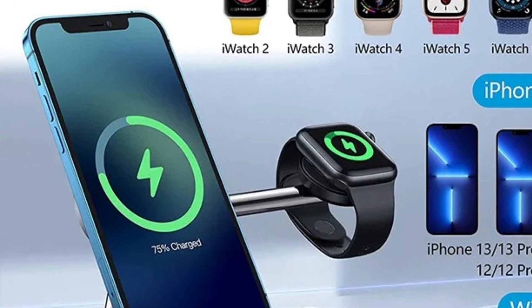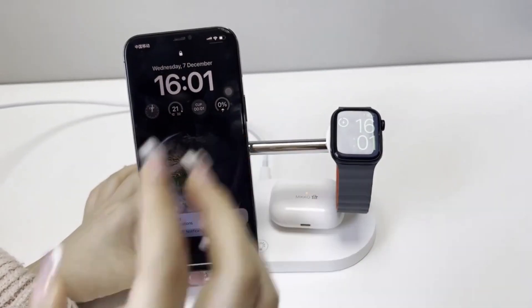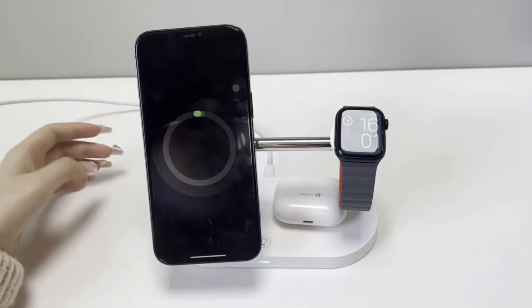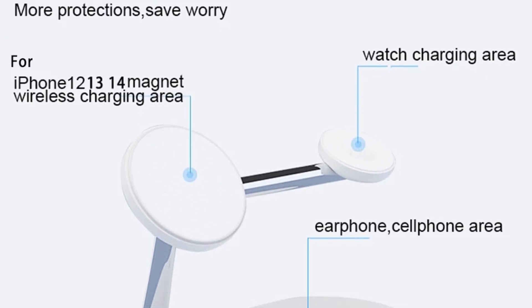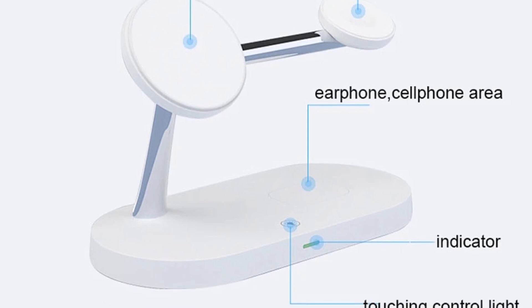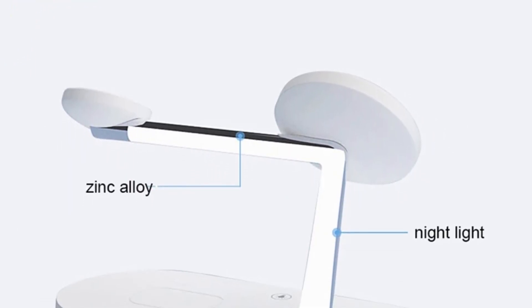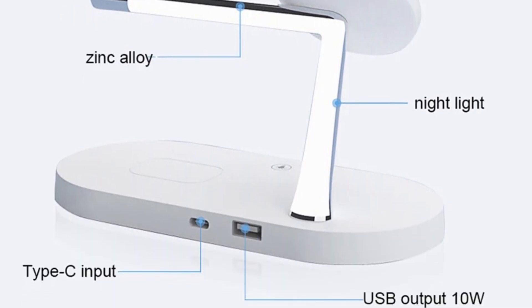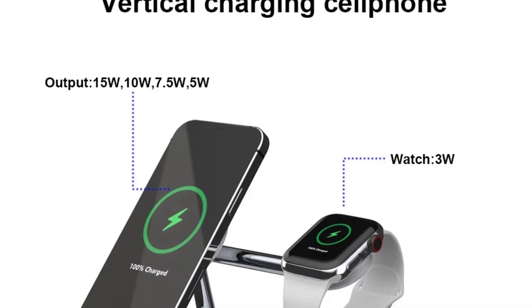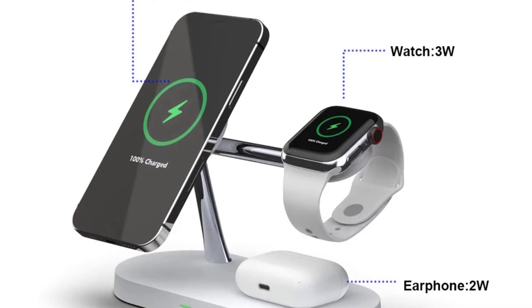Magnetic alignment and fast charging — one of the standout features of this charger is its magnetic alignment. The charger is equipped with strong magnets that securely hold your iPhone in place, ensuring perfect alignment for optimal charging. This magnetic feature not only provides a secure hold but also adds a touch of modern convenience. The sleek and functional design makes it a perfect addition to any home or office setting.